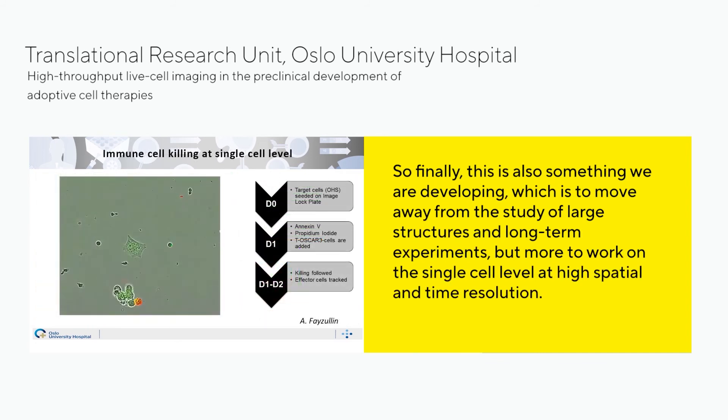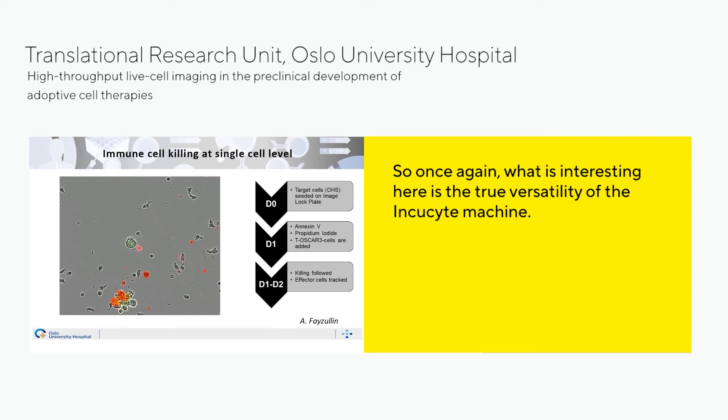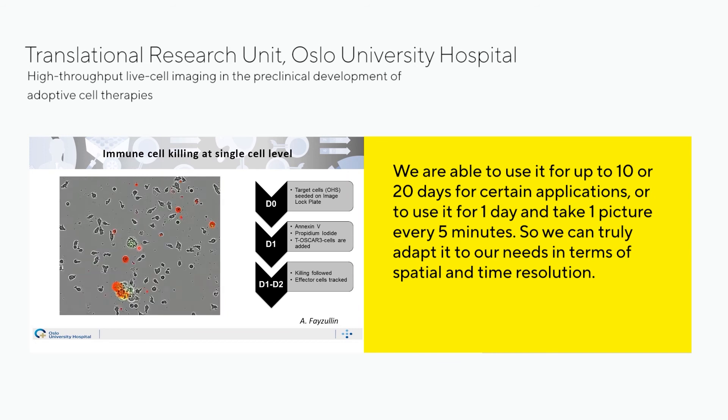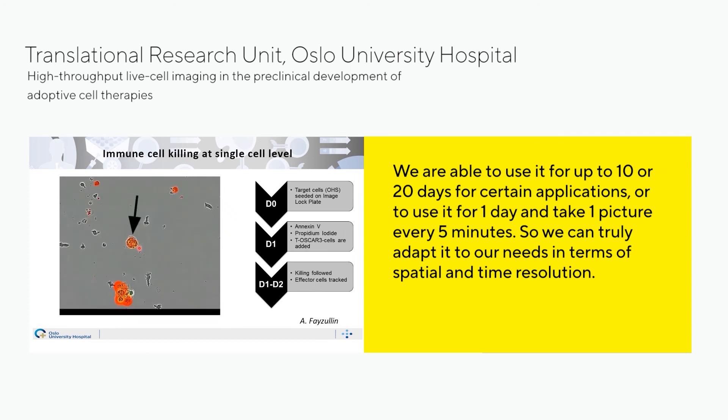Finally, we are also developing work at the single cell level with high spatial and temporal resolution. For example, osteosarcoma cells plated and brought into contact with several lymphocytes — upon contact with the lymphocyte, the cell gets destroyed. What is interesting here is the true versatility of the machine: we can use it for up to 10 to 20 days for long-term applications, or over a single day taking one image every five minutes, truly adapting it to our needs in terms of spatial and time resolution.